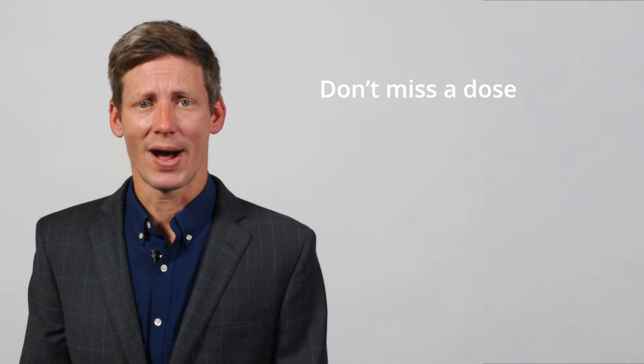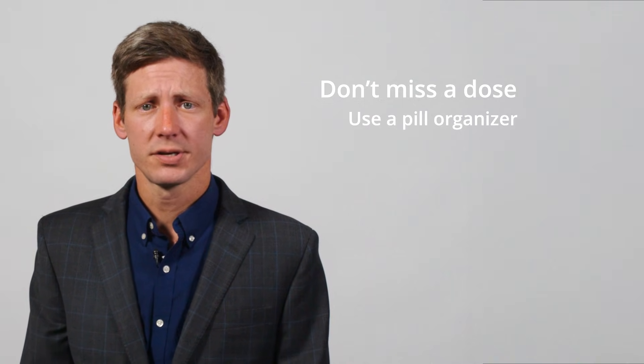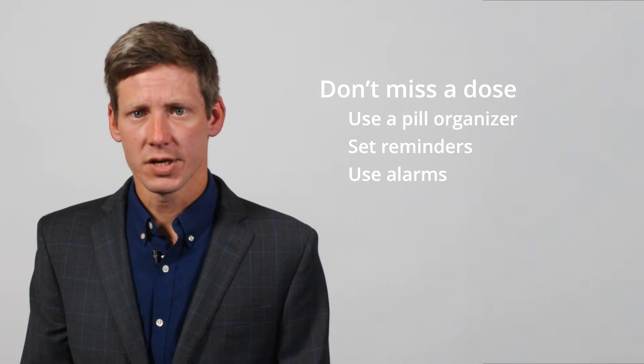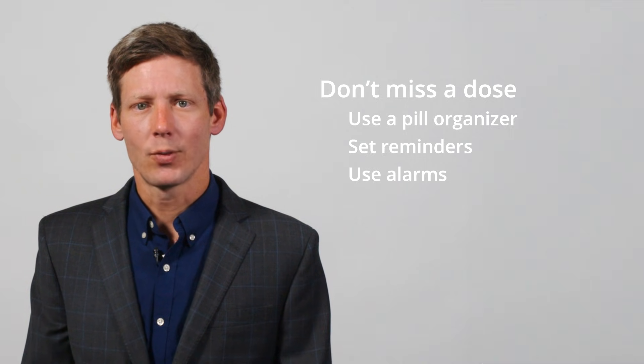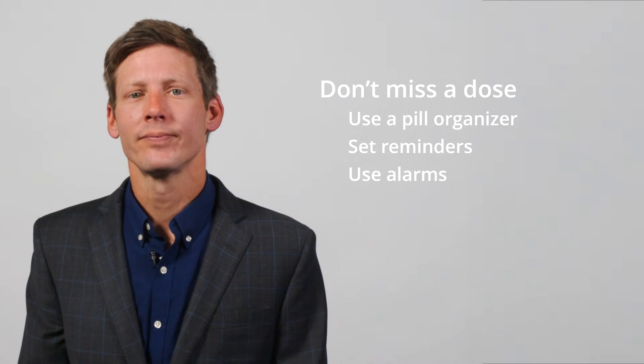Most of these medications also now have a reversal agent, which can help stop bleeding if a major bleeding problem occurs. It's very important not to miss doses of your blood thinner — even one missed dose of a DOAC can increase your stroke risk. Use a pill organizer, set reminders, or use alarms — whatever works for you — to make sure you take your medicine every day. I would recommend using both a pill organizer and an alarm to help you stay on track, because taking pills can be hard to remember, and it's good to have a backup plan when your brain is at stake.